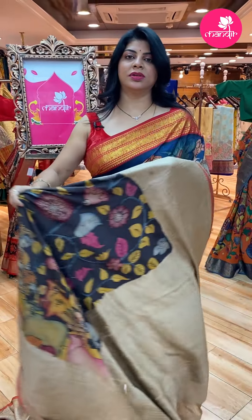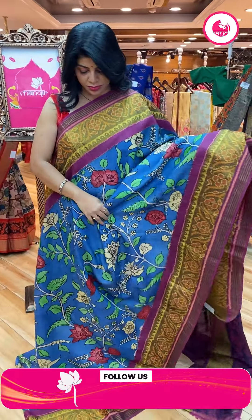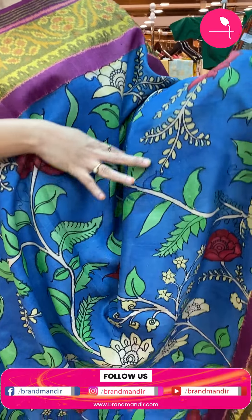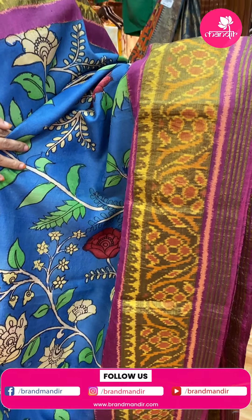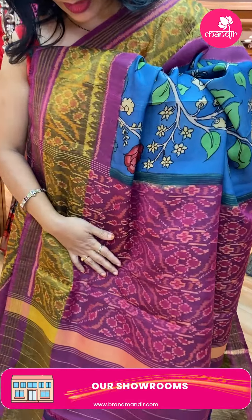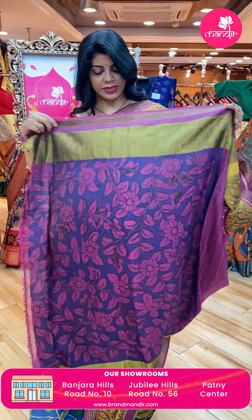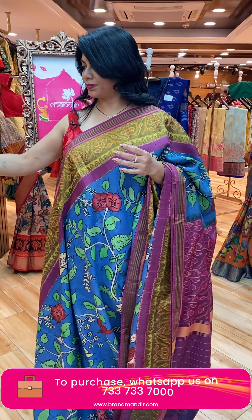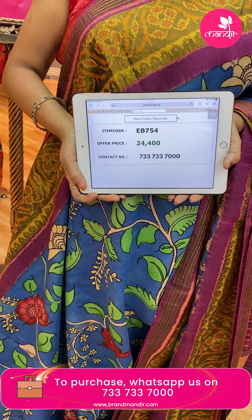Next — Patola Kalam Kari. Beautiful color — indigo blue with magenta — tapping stems and florals, Kalam Kari hand-painted. Border is ikat border and Patola border in tissue with florals. Contrast pallu all over with florals and leaves. Blouse contrast Kalam Kari hand-painted as well as border. Priced at 24,400. Code: EB754.